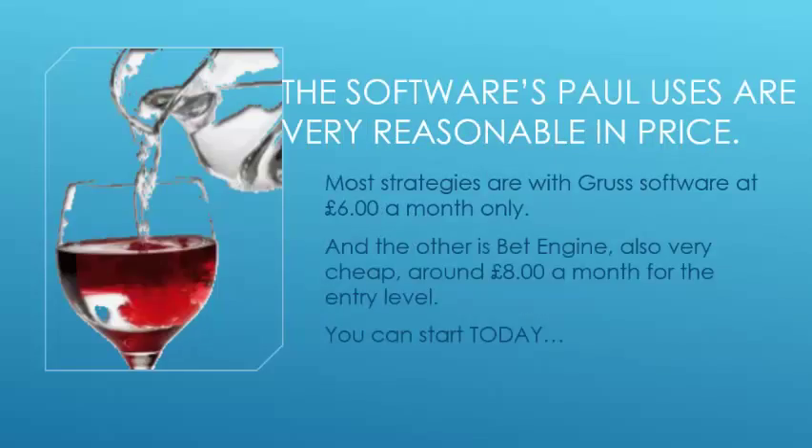The software that Paul uses is very reasonably priced. Most of the strategies shown in Paul's book use the Gruss software, which is a £6 a month subscription. The other is BetEngine, also very cheap at around £8 a month for the entry-level version, which gives you two tabs — enough to run some of Paul's BetEngine strategies.